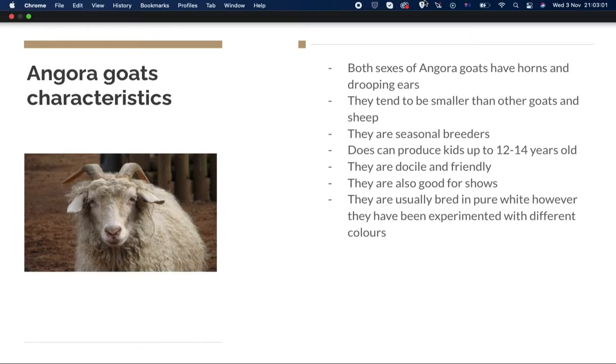Angora goats can produce kids until they're 12 to 14 years old, but they can produce mohair their entire life until they die. They're pretty docile and friendly, and they're also pretty good for shows.